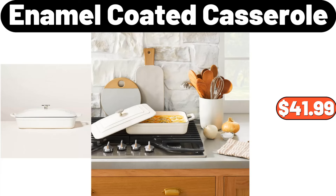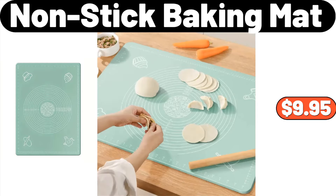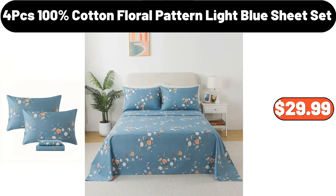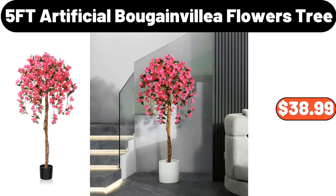Enamel Coated Casserole, $41.99. 4-Piece Floral Print Pajamas Set, $28.99. Nonstick Baking Mat, $9.95. 4-Piece 100% Cotton Floral Pattern Light Blue Sheet Set, $29.99. Gel Memory Foam Pillow, $26.99. 5-Foot Artificial Bougainvillea Flowers Tree, $38.99.